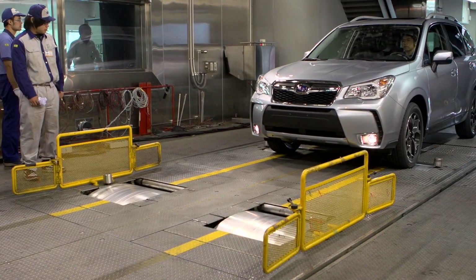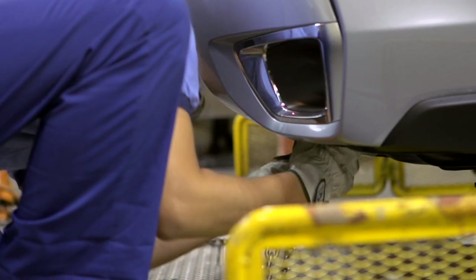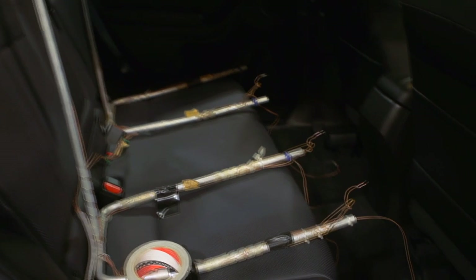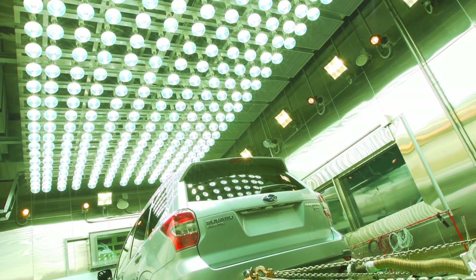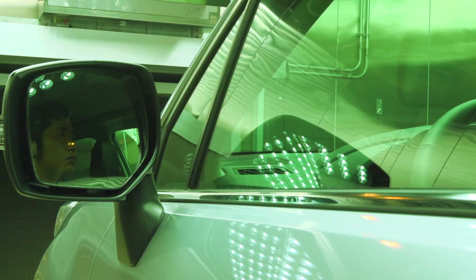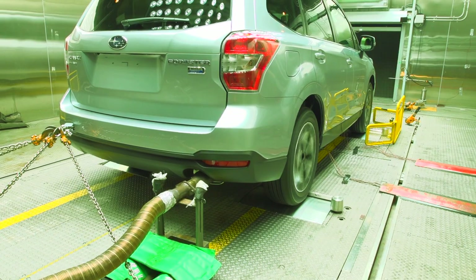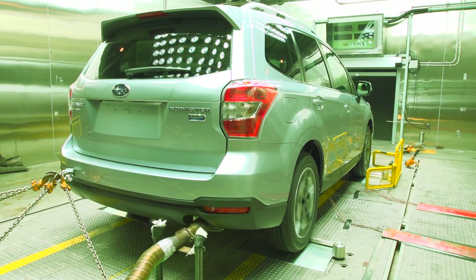We conducted tests to observe the car's performance by driving under contrastingly high and low temperatures. We continuously shine a special solar lamp to create a similar situation as when a car has been left out for a long time under the sweltering sun. The outside temperature is pushed up to 40 degrees Celsius, raising the temperature in the cabin to 60 degrees. The car is driven under these conditions to evaluate its cooling performance.